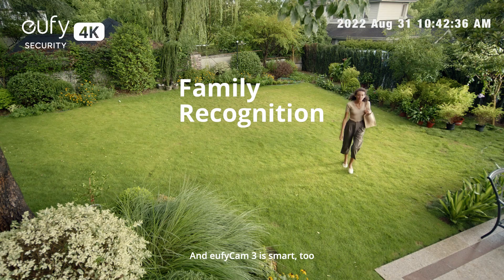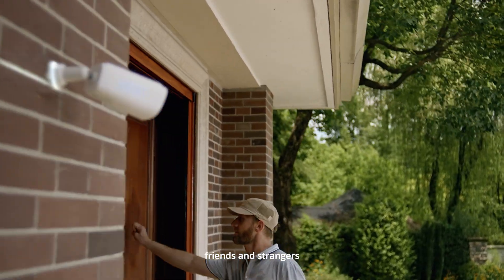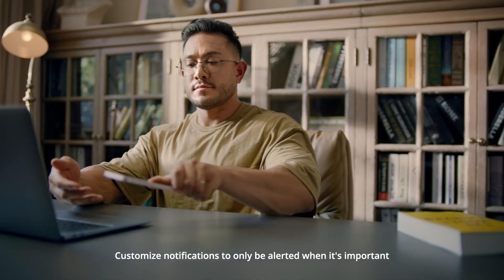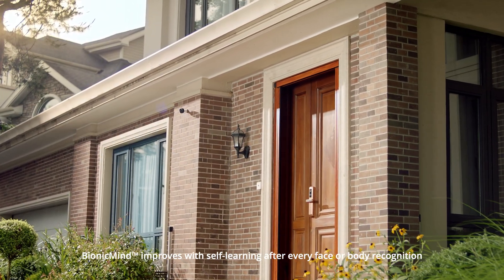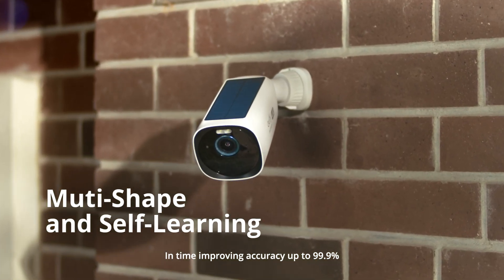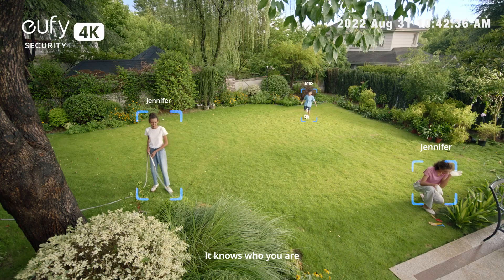EufyCam 3 is smart too. With Bionic Mind, it can tell the difference between family, friends, and strangers. Customize notifications to only be alerted when it's important, like deliveries. Bionic Mind improves with self-learning after every face or body recognition, improving accuracy up to 99.9%. No matter what you wear or how you approach EufyCam 3, it knows who you are.